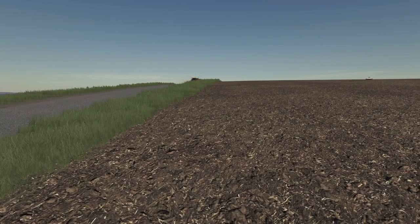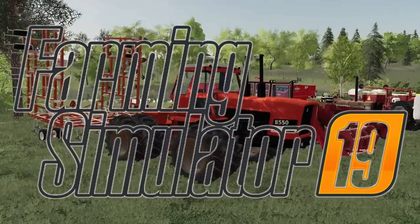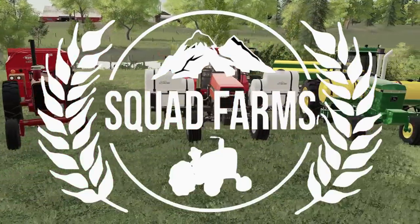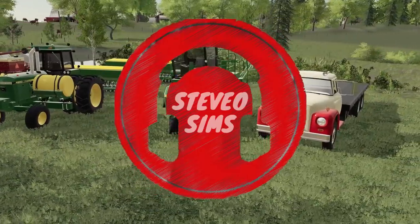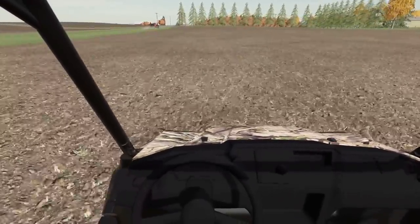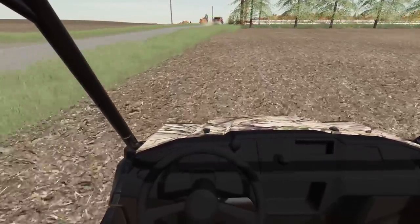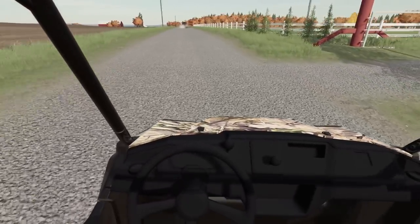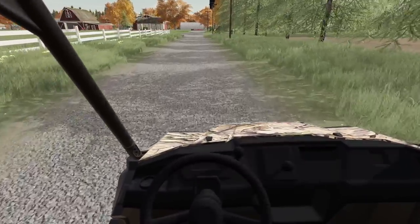Never seen a Massey around here — a newer Massey, I should say. Let's get to it. I think we could catch up to him, man. He is flying down that road. He must be bailing corn stalks or something. I don't know what you'd be bailing this time of year unless you have a real late crop.